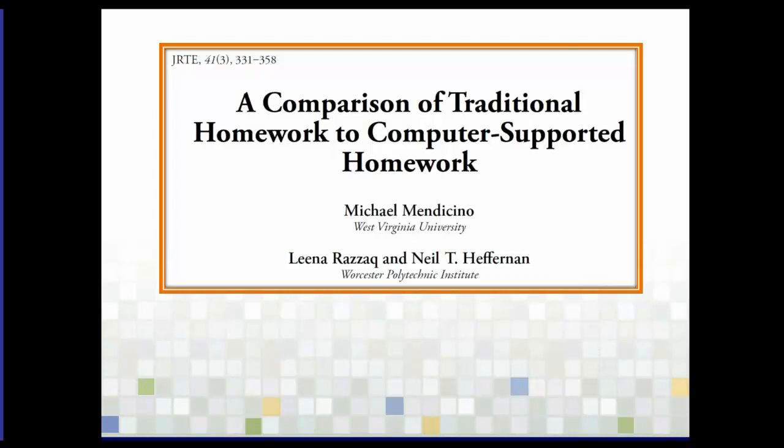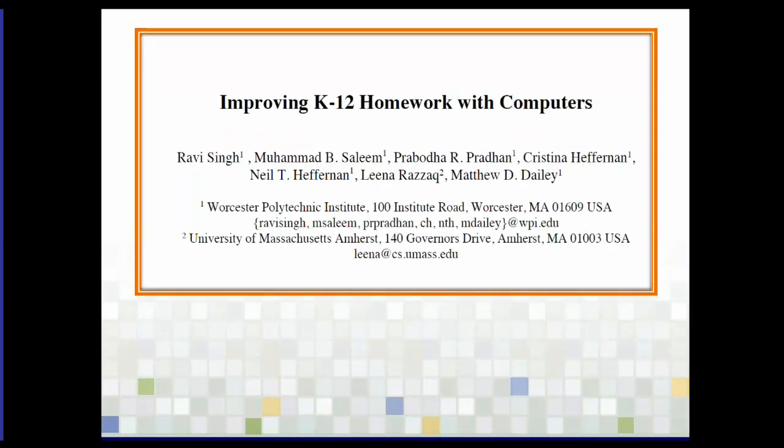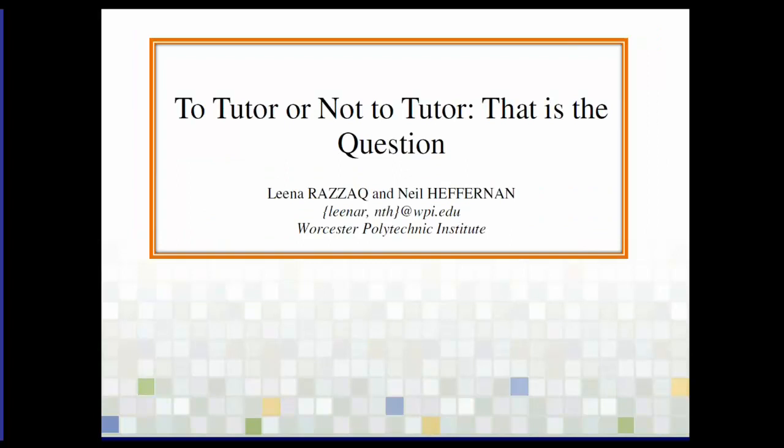Comparison of traditional homework with computer-supported homework — we'll be talking about how people use this technology to really enhance homework. Improving homework with computers was a different research study that used some of our skill builders. To tutor or not to tutor: computers can give support to students, but how much should we be giving? We've done randomized control trials comparing different types of tutoring.